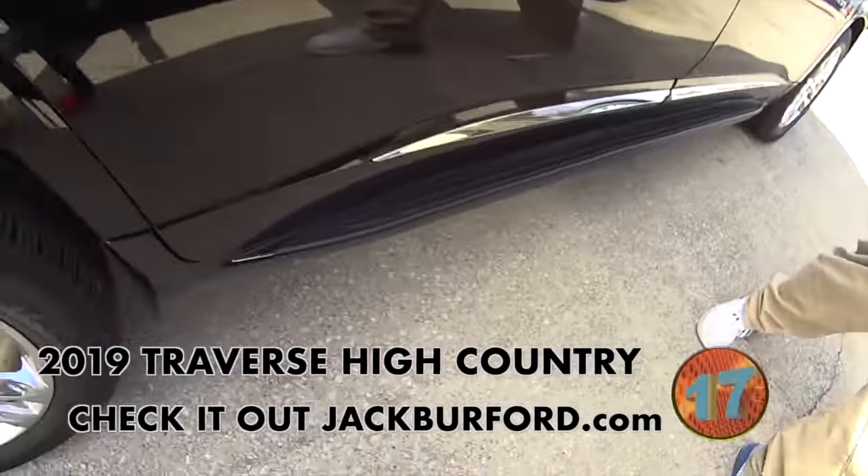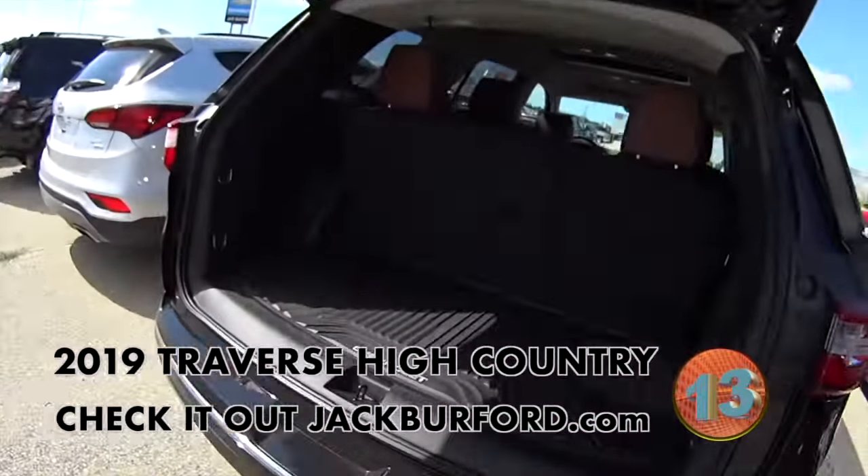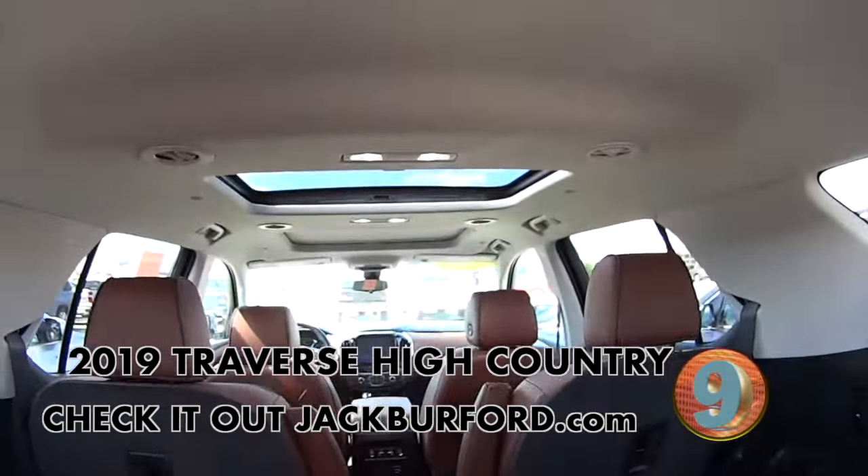It's got all the chrome trim on it. It's got a power gate in the back. Look at all the storage in the back behind the third row. It's got the nice floor mats in it and power seats.